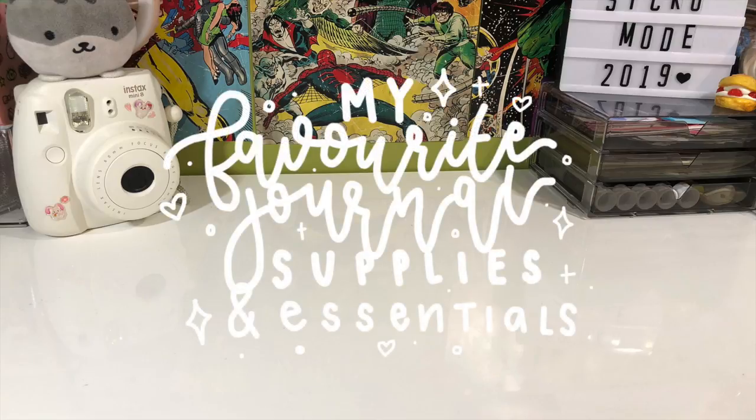Hey guys, so in today's video I'm going to be talking about my favorite journal supplies and essentials. I am by no means saying that you need to buy all of these supplies. I'm just showing you what I like to use in my journal and hopefully give you recommendations if ever you want to buy more supplies for your journal. Without further ado, let's get it.